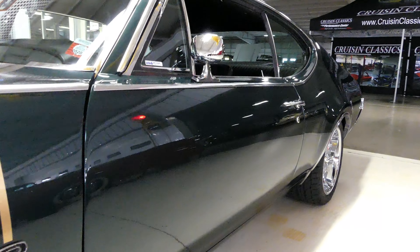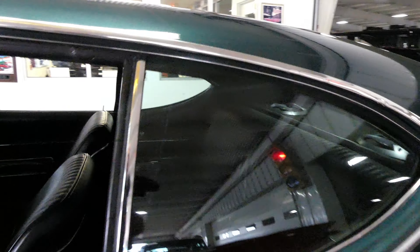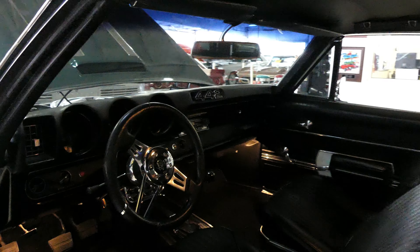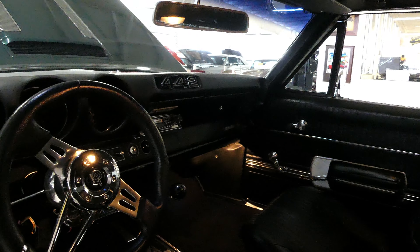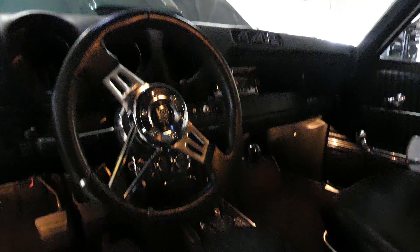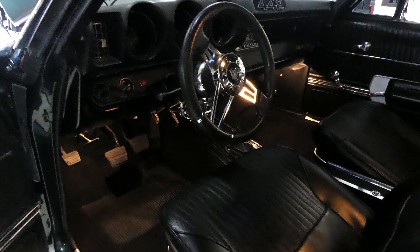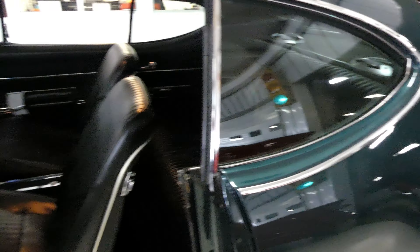That beautiful engine is matched with the manual four-speed transmission. Look at that — holy cow. Beautiful black interior as well. It is a center console shifter. Clean, clear gauges. Easy to drive, easy to shift. Nice carpet and headliner. Real good looking black buckets, and they're comfortable as all get out. Plenty of room in the back seat. Nice, clean trunk.